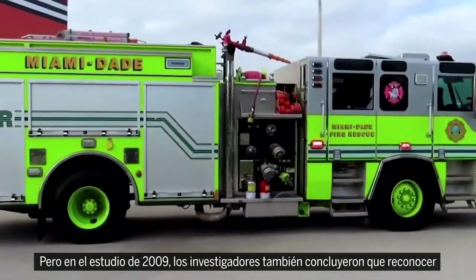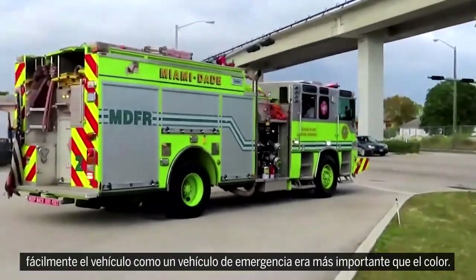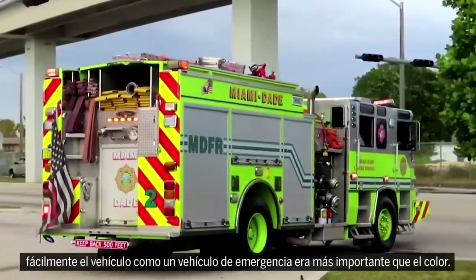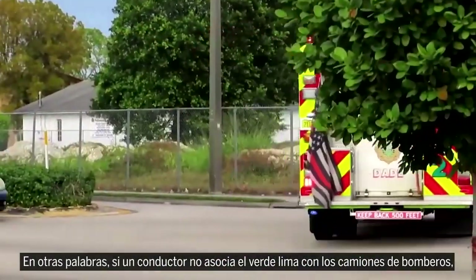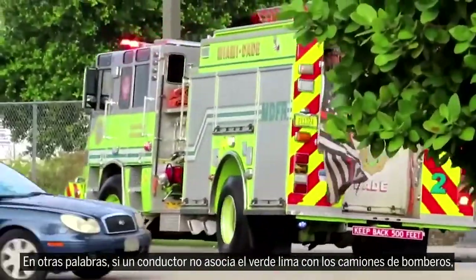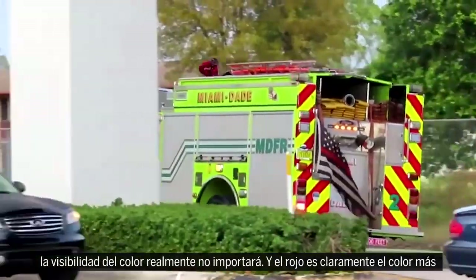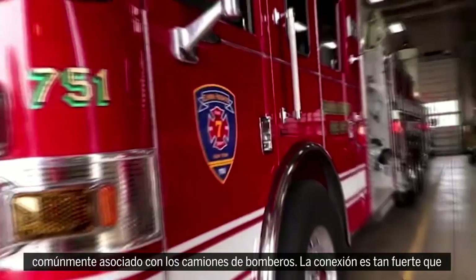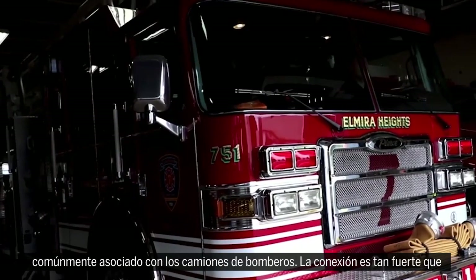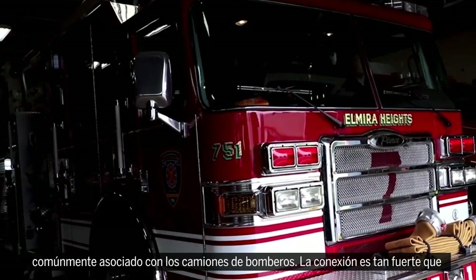But in the 2009 study, researchers also concluded that easily recognizing the vehicle as an emergency vehicle was actually more important than the color. In other words, if a driver doesn't associate lime green with firetrucks, the visibility of the color won't really matter. And since red is clearly the color most commonly associated with firetrucks, maybe red's the best choice after all.